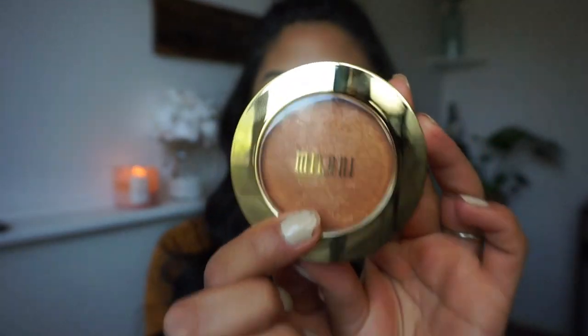This next one is from Milani — their Baked Bronzer in the shade Soleil, which is number five. It does have that shimmery reflex like their blushes, but it doesn't leave chunky glitter on the face. I love using this especially on vacation — it's the most beautiful bronze color. It looks so bronzy and glowy and makes me look like a bronze goddess. I'm going to go ahead and swatch this for you.